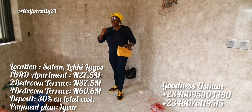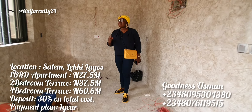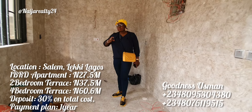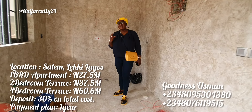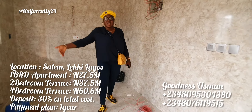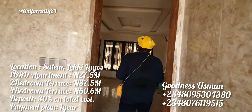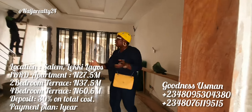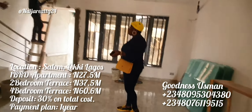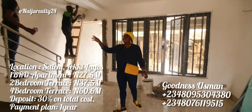Trust me, this unit is selling at 7.5 million. This is the most affordable property in town. When I tell you that, it is the truth — this is the most affordable unit you can get here in Ikate, Salem, Lagos. Salem and Ikate are essentially together in the same area.